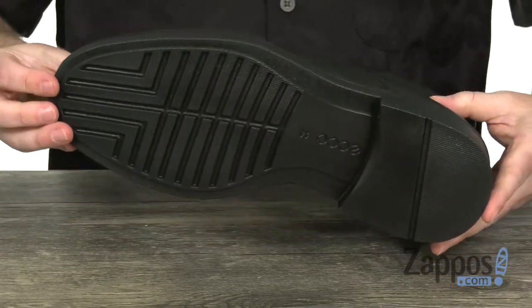It'll help you tackle the weather — don't worry about the elements, keep your feet dry and look good with this one from ECCO.